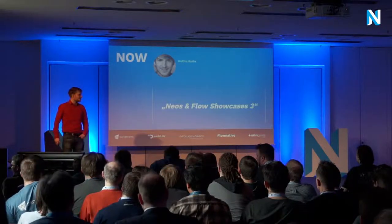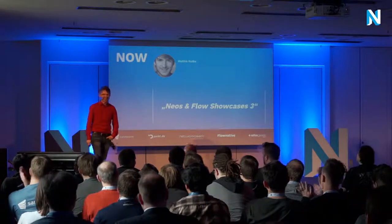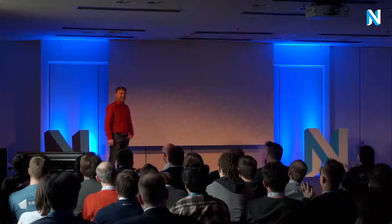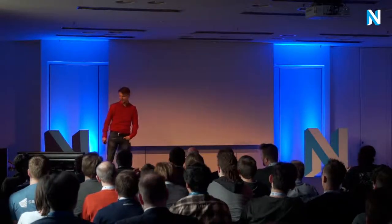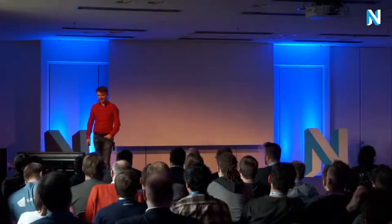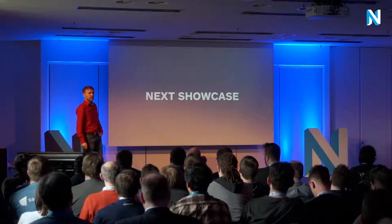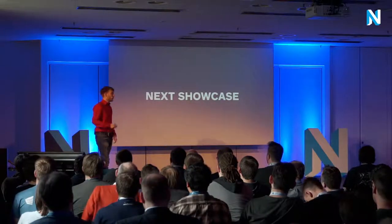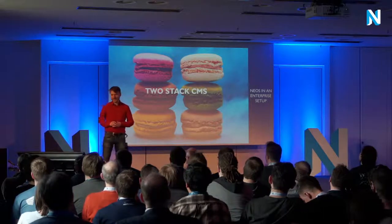Please welcome on stage, Mattis Radtke. The next showcase will be about a delicious two-stack CMS approach that we implemented.